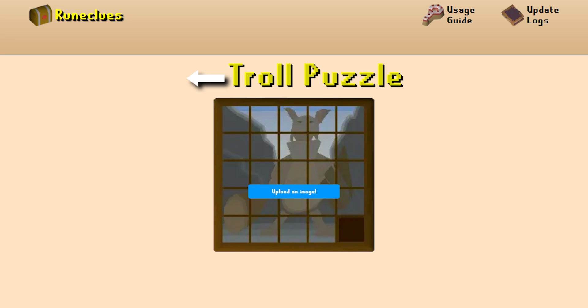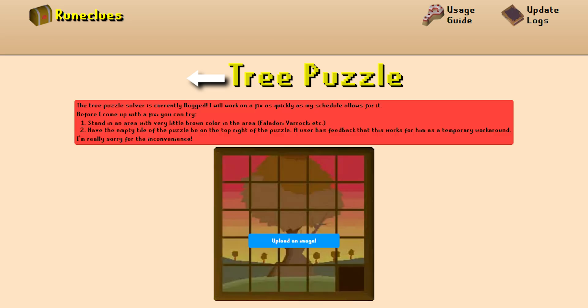Quick note: as of July 20th, 2025, the maple tree puzzle seems to be a bit bugged — when taking a screenshot and uploading, sometimes it can't generate a solution for you. The fix I found is just to use a standard Varrock square screenshot, and that has solved the issue for me multiple times.